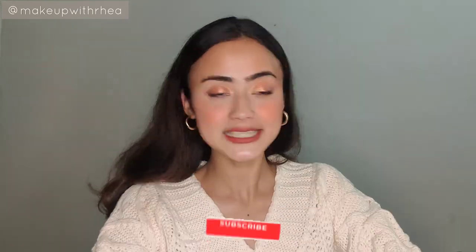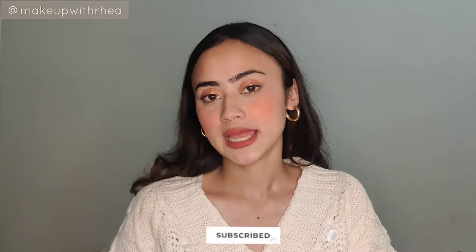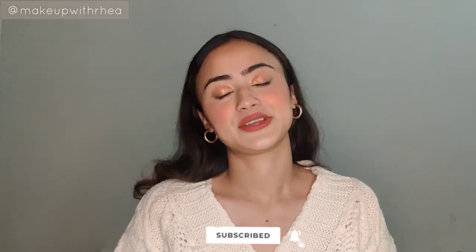That's it for this video! I hope you enjoyed it and found it helpful. Let me know what your skincare favorites are and what new products I should try. Thank you so much for watching — please subscribe if you haven't already, and I'll see you in my next video.